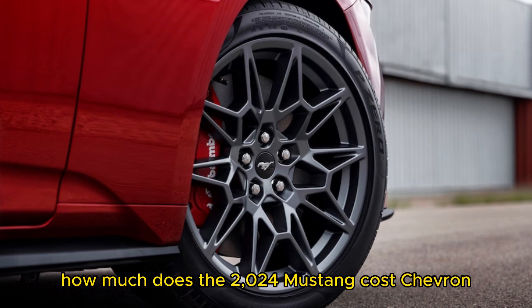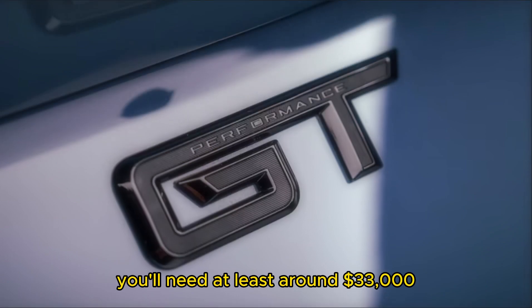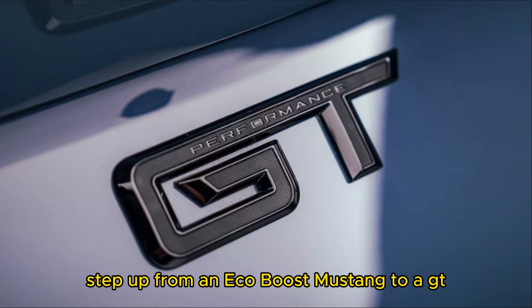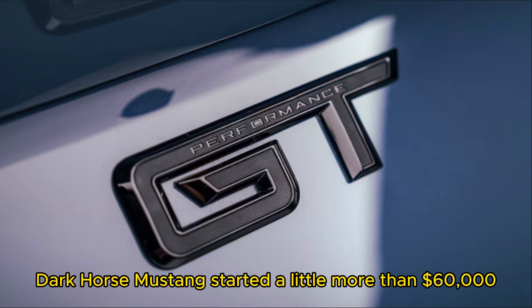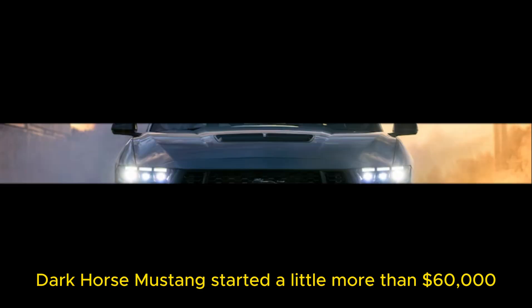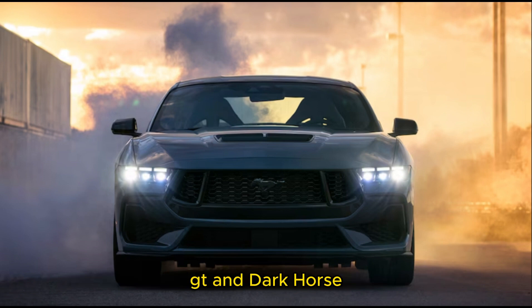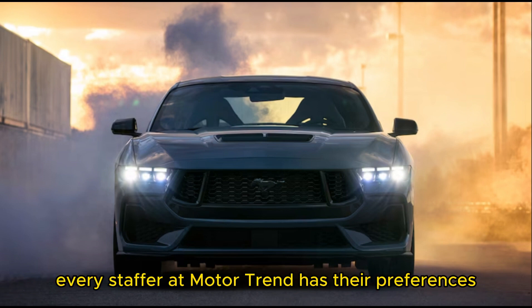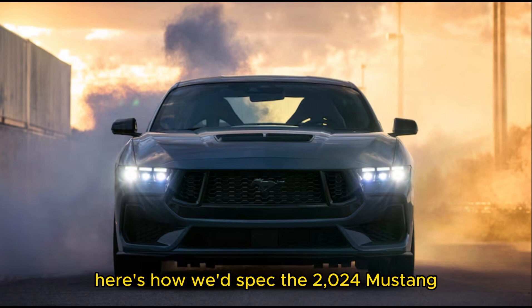How much does the 2024 Mustang cost? To get your hands on a new 2024 Mustang, you'll need at least around $33,000. Step up from an EcoBoost Mustang to a GT, and prices start around $44,000. Dark Horse Mustangs start at a little more than $60,000. Between EcoBoost, GT, and Dark Horse, every staffer at Motor Trend has their preferences — here's how we'd spec the 2024 Mustang.